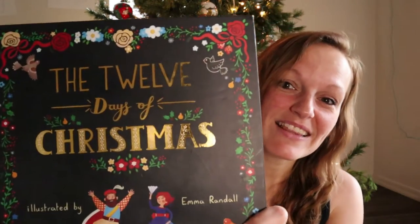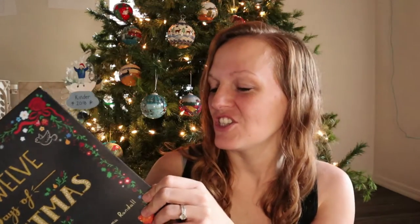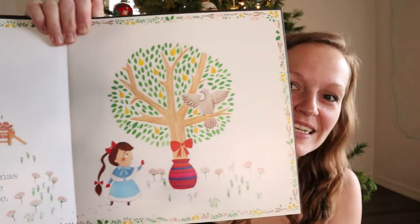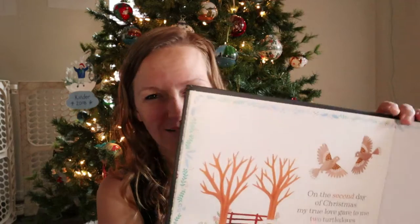So the first one is The 12 Days of Christmas. I saw this at the library and I thought it was just so beautiful, so I went on Thriftbooks and was able to find it for like four dollars. If you guys have not checked out Thriftbooks, you definitely should. It's a used bookstore online and they have a lot of really great deals. I like finding used books online instead of going to the store because used bookstores, although I love them, sometimes overwhelm me when I'm looking for a specific book since they don't keep a catalog.